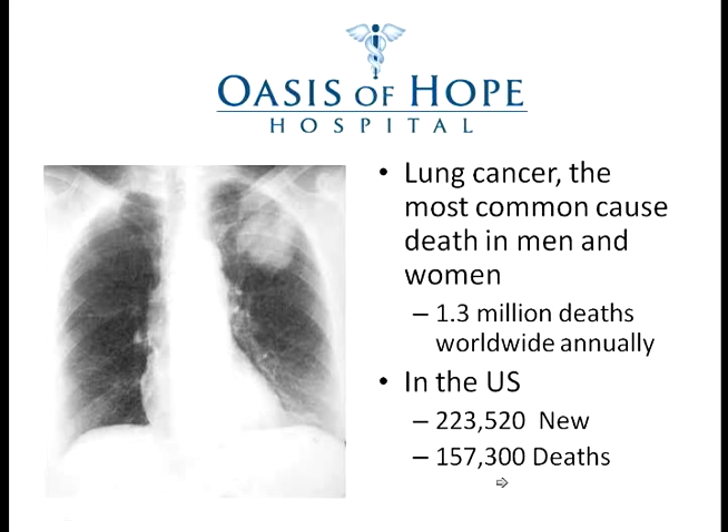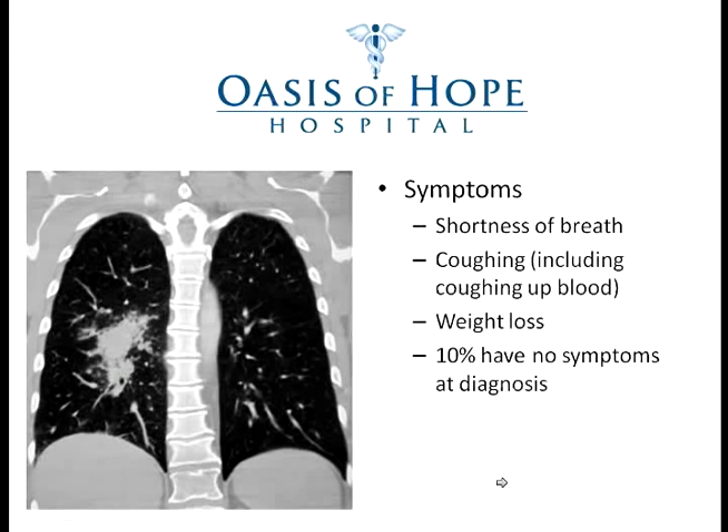It is a major, major problem and it is one of the most preventable cancers there are, as we will talk about later. We now have much better diagnostic tools for cancer — this is a CAT scan where we can see the tumor very easily. We can view this from up, down, or front to back.